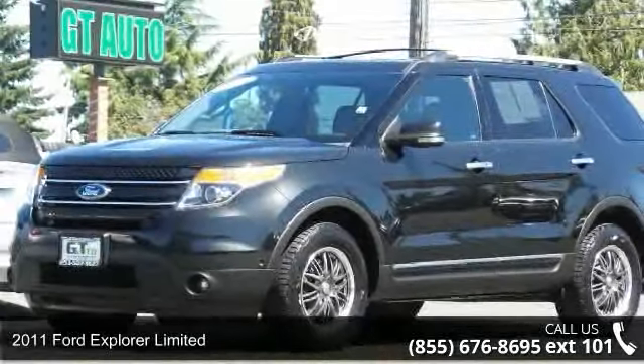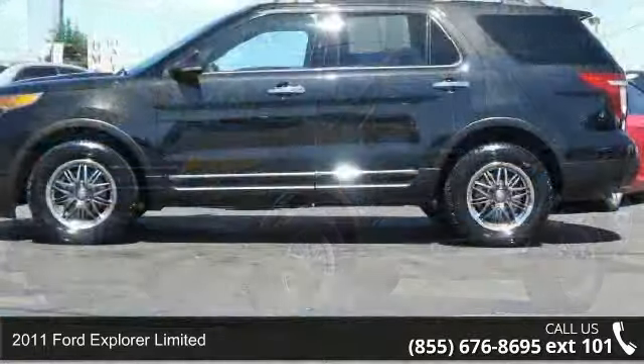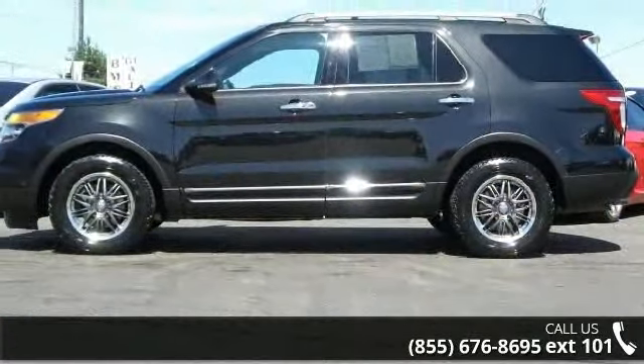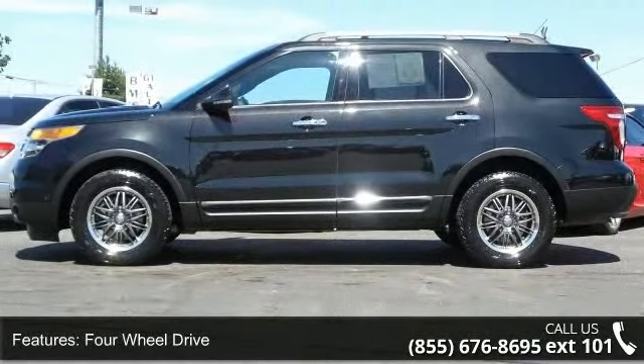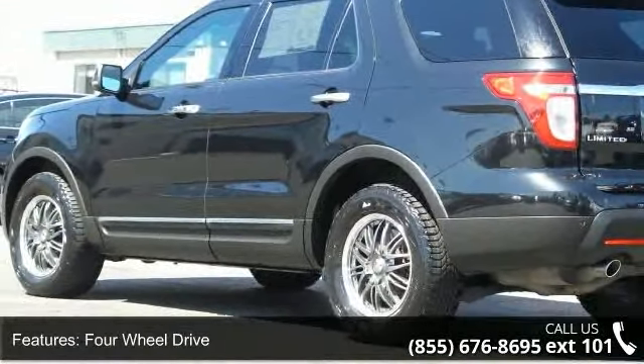Check out this 2011 Ford Explorer Limited. If you are looking for an automobile with great features, look no further. This vehicle comes with a reliable 6-cylinder engine, connected to a smooth shifting automatic transmission.